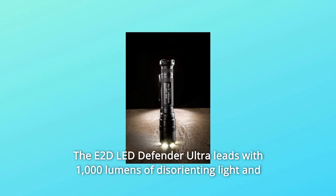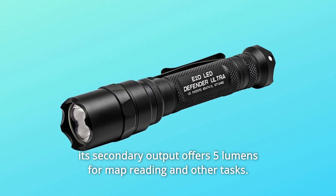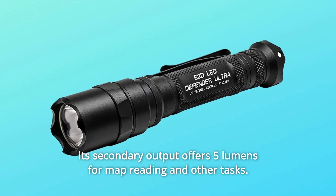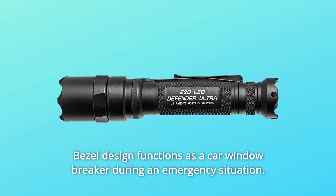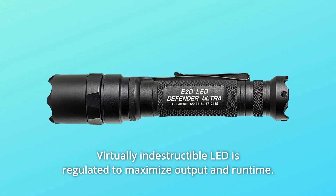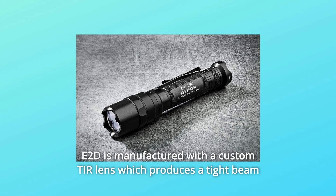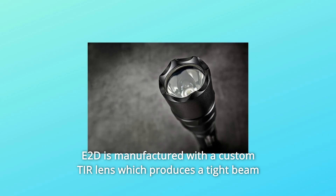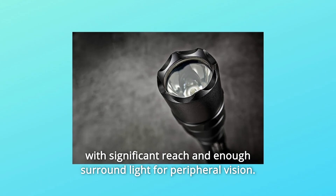The E2D LED Defender Ultra leads with 1,000 lumens of disorienting light, and its secondary output offers 5 lumens for map reading and other tasks. The virtually indestructible LED is regulated to maximize output and runtime. The E2D is manufactured with a custom TIR lens which produces a tight beam with significant reach and enough surround light for peripheral vision.